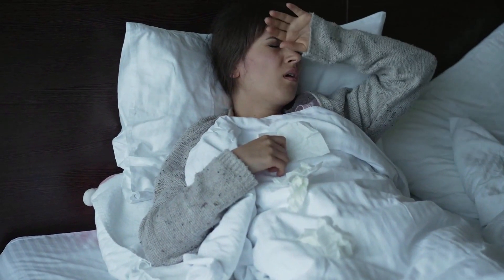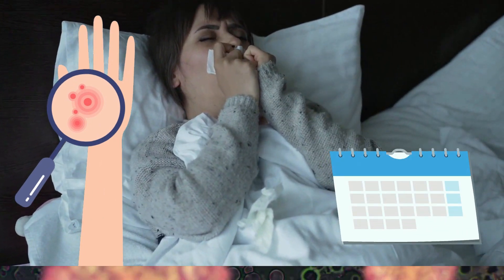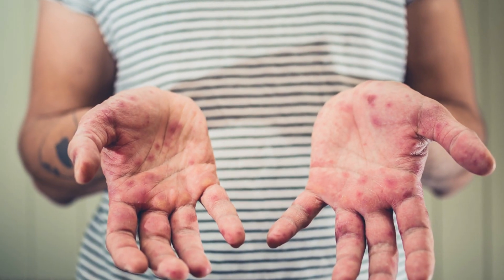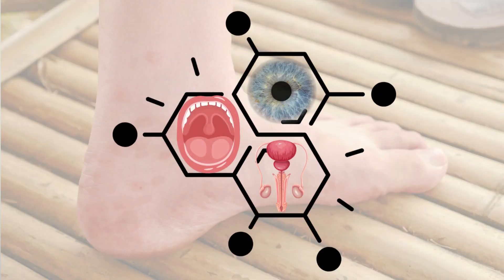After the fever has developed, a rash will typically show up anywhere from 1 to 3 days later. In most cases, the parts that are affected by the rash are the face, which is by far the most typical location, the palms of the hands, the soles of the feet, the mouth, the genitalia, and the eyes.